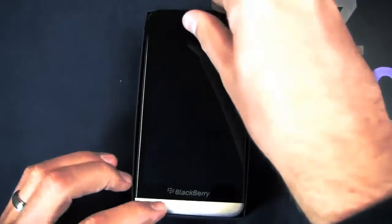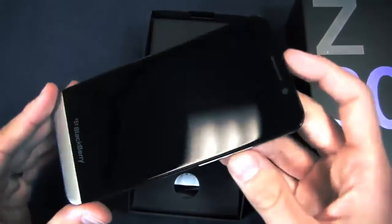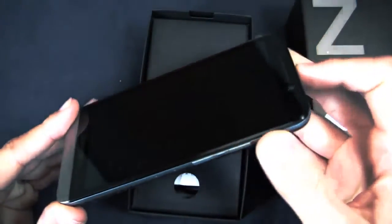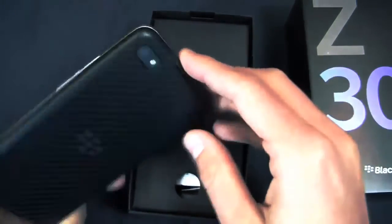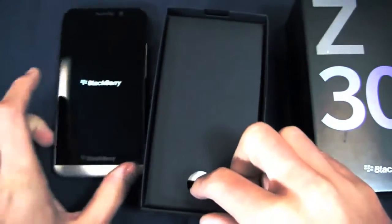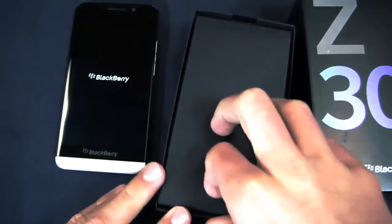Here's the device itself. You can immediately tell that 5-inch display is nice and big in comparison to the Z10 and the Q10. There's an 8-megapixel camera on the back. We'll let that boot up while we take a look at what comes in the box.